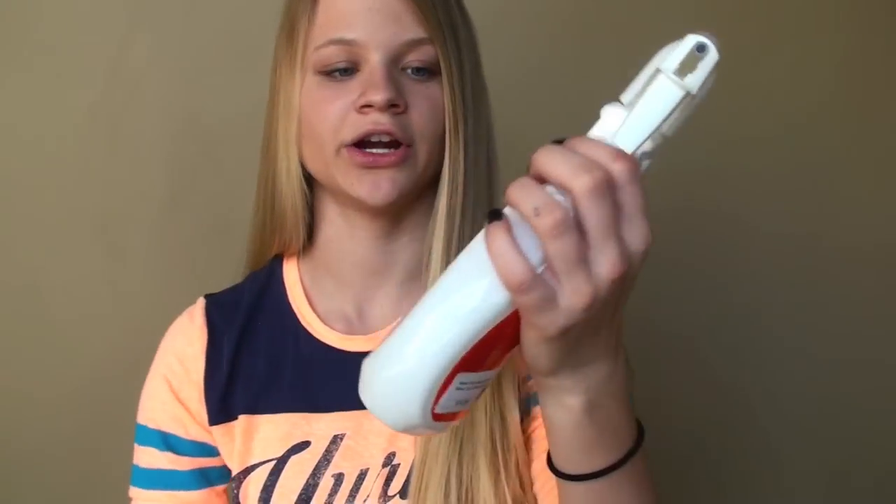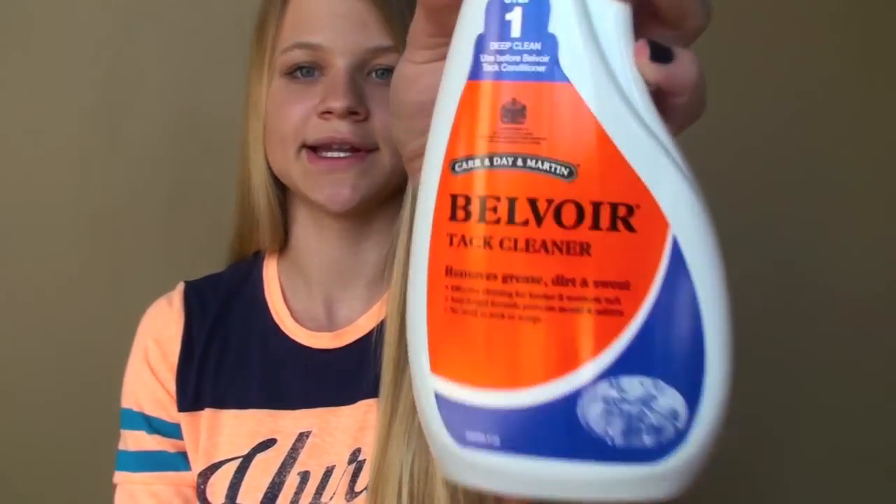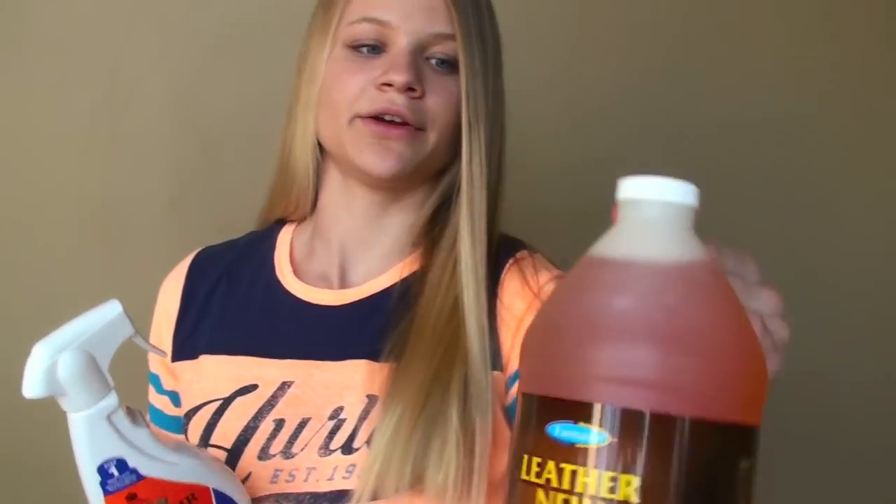I got some Belvoir tack cleaner — I just needed this for cleaning my tack. When this runs out I can refill it with my next item, which is this Farnam Leather New in a big jug, so I can always refill my bottles with it.